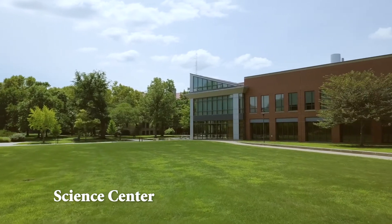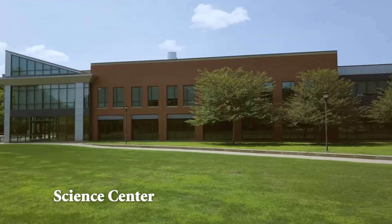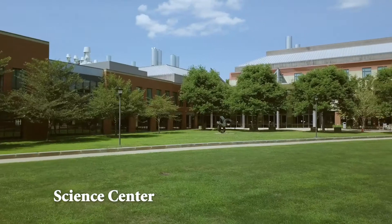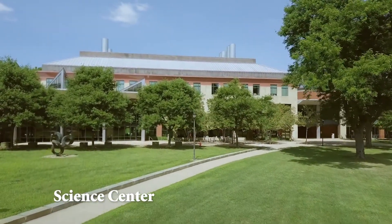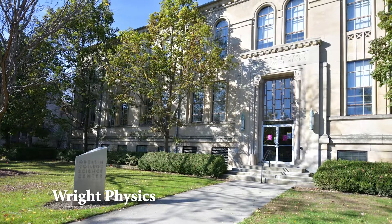Oberlin is a fantastic place to pursue an undergraduate education in STEM and offers 11 majors within the natural science and mathematics disciplines. Built in 2001, Oberlin Science Center serves as the heart of science education and is accessible to all members of the college community. The Science Center joins together four structures which link the departments of biology, chemistry and biochemistry, neuroscience, and the Wilbur and Orville Wright Laboratory of Physics.